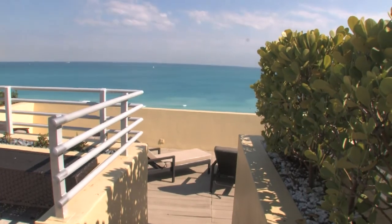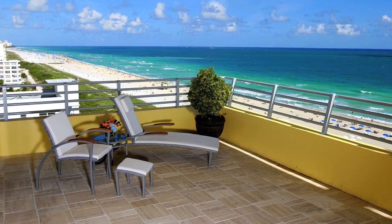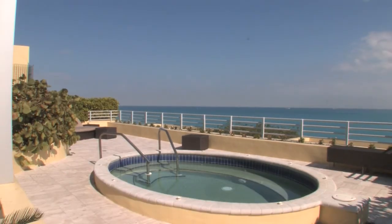See the stunning South Beach views from one of the four patios and sundecks. The views will amaze you. Or take a dip in your private jacuzzi pool, located on the rooftop terrace.